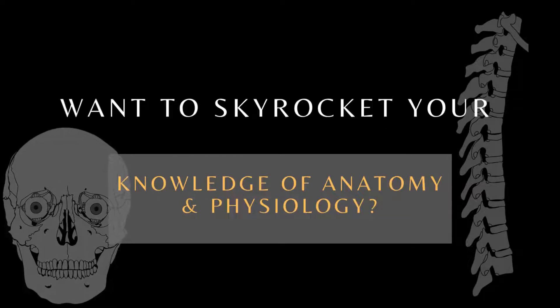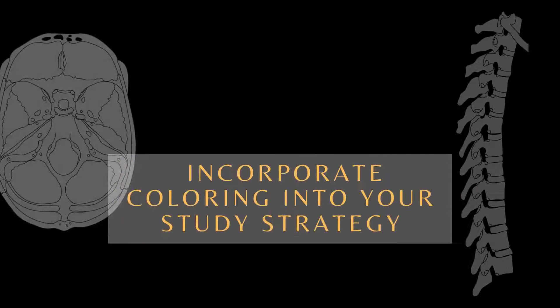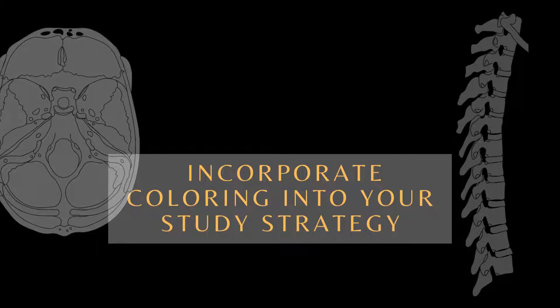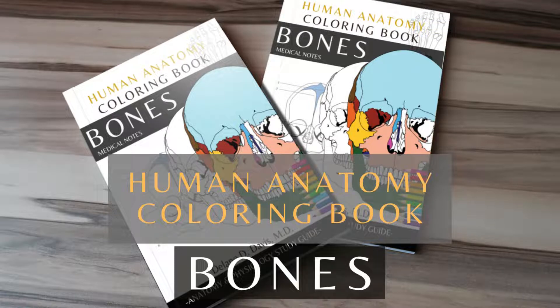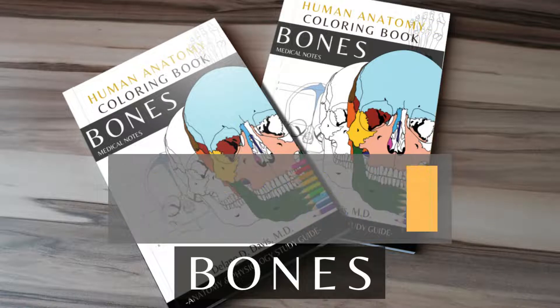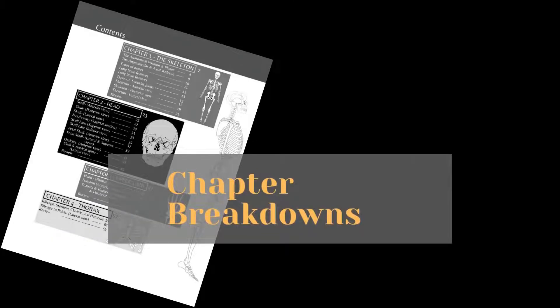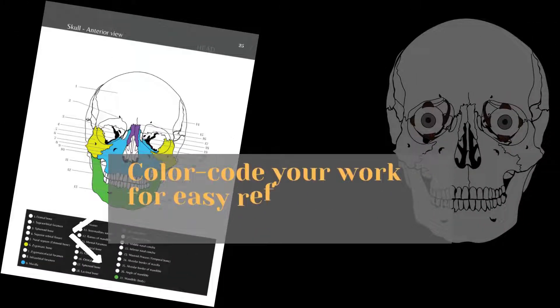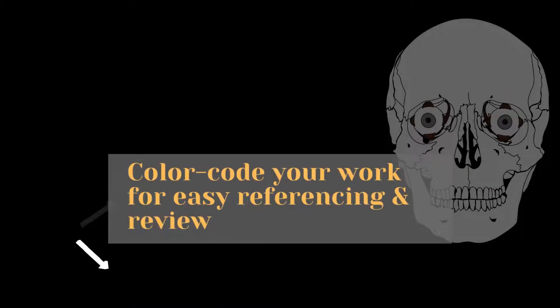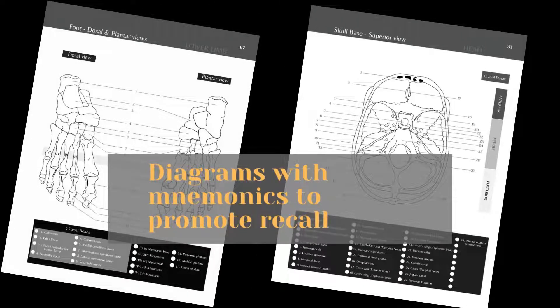Want to skyrocket your knowledge of anatomy and physiology? Incorporate coloring into your study strategy and master the skeletal system with Bones: The Human Anatomy Coloring Book — a visual study guide. Get chapter breakdowns, 50-plus detailed anatomical diagrams to color and label, color-code your work for easy referencing and review, and get diagrams with mnemonics to promote recall.